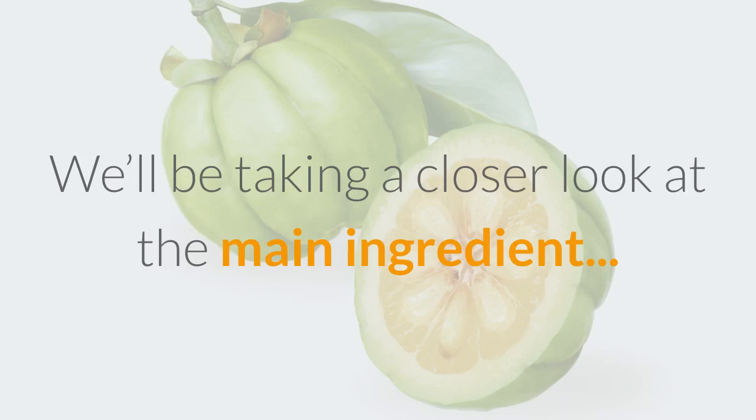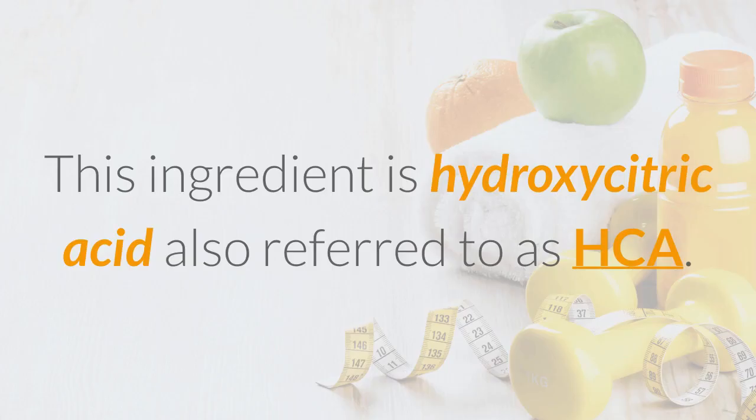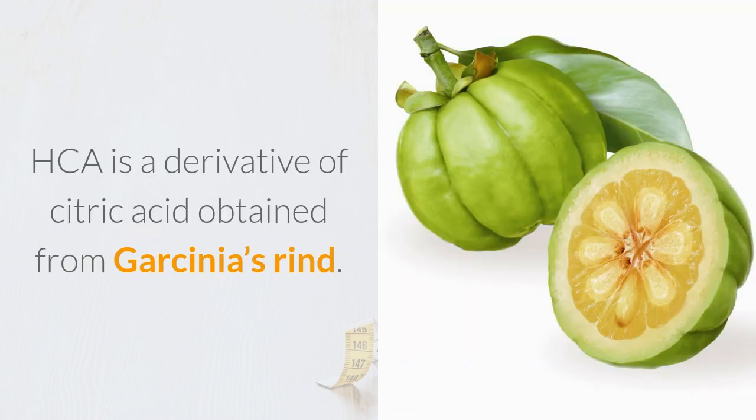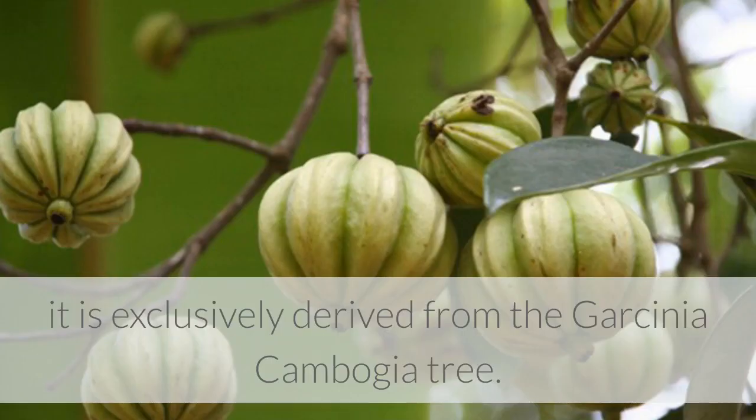In today's video, we'll be taking a closer look at the main ingredient in Garcinia cambogia that is responsible for its weight loss properties. This ingredient, hydroxycitric acid, also referred to as HCA, is a derivative of citric acid that is primarily obtained from Garcinia's rind. Although HCA is a popular additive in many weight loss products, it is exclusively derived from the Garcinia cambogia tree.